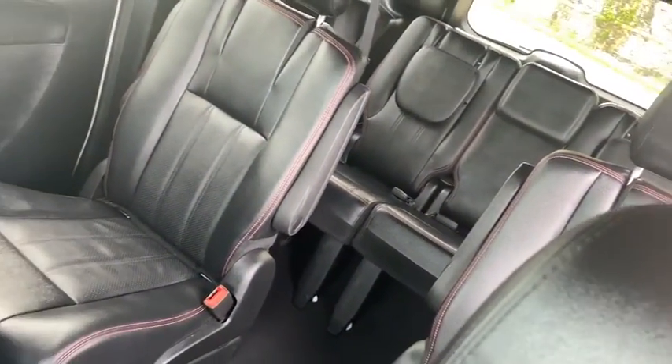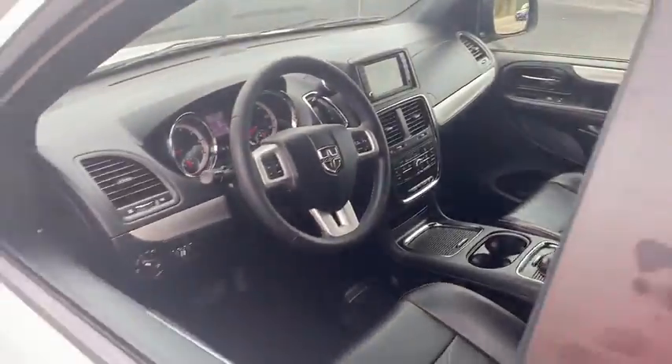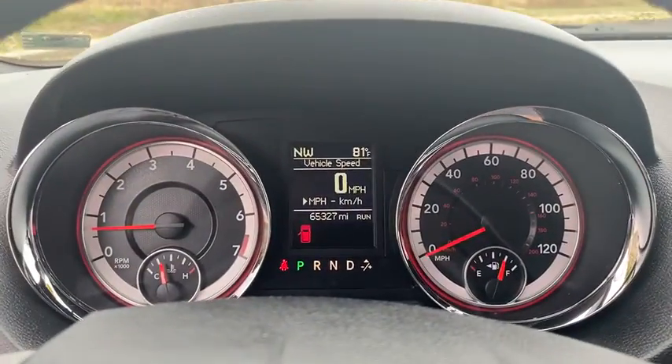This vehicle has less than 70,000 miles. Here are some of this vehicle's great options: power passenger seat, anti-lock braking system, keyless entry, traction control, stability control, and steering wheel audio controls.